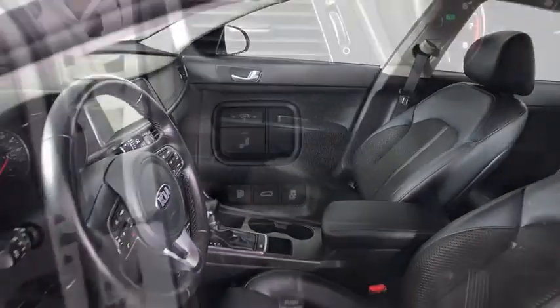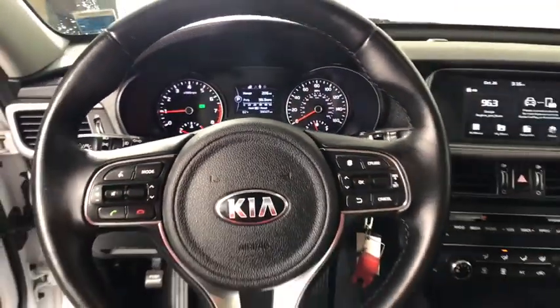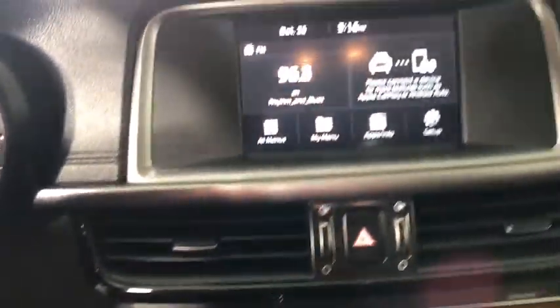This vehicle has less than 40,000 miles. Here are some of this vehicle's great options: backup camera, keyless entry, steering wheel audio controls, traction control, stability control, power liftgate, anti-lock braking system, Bluetooth.